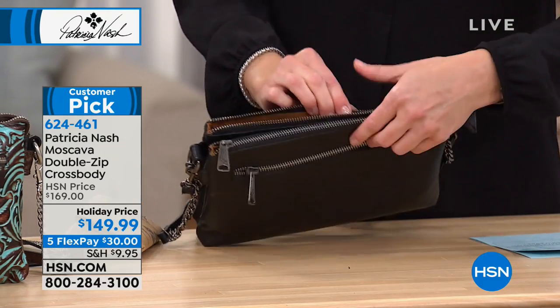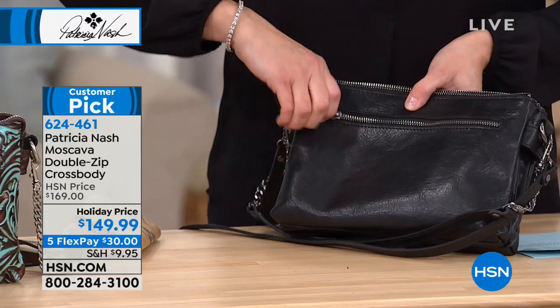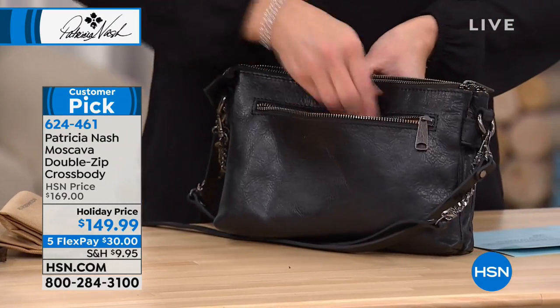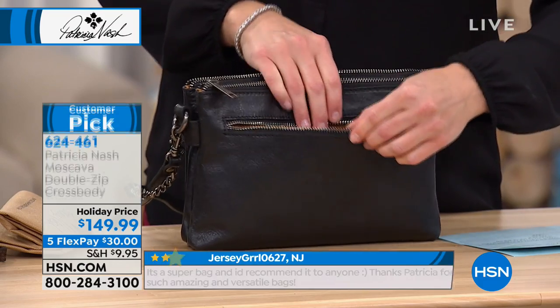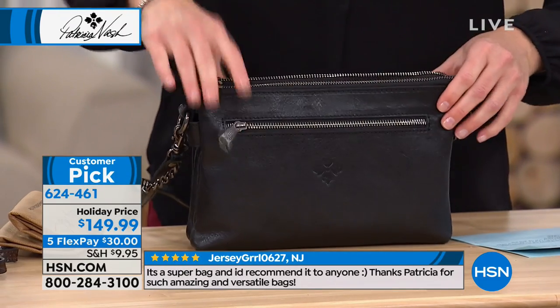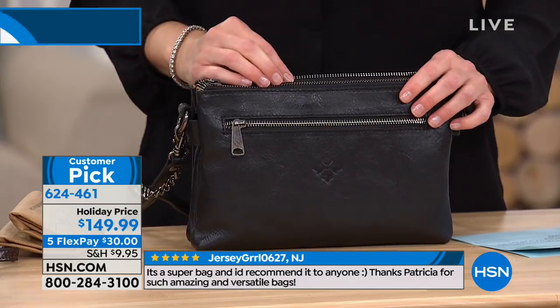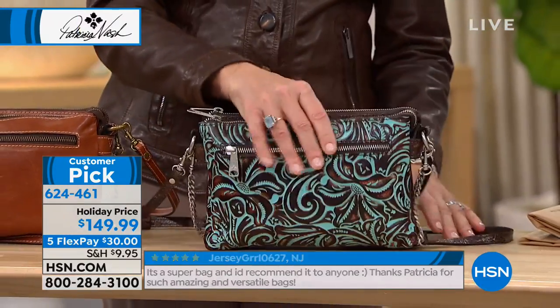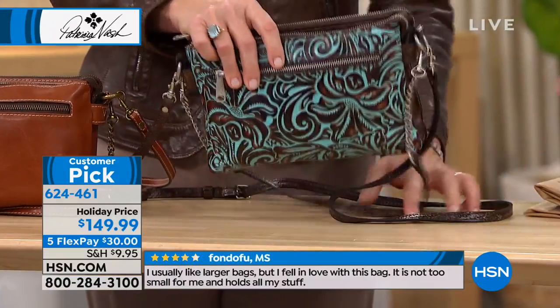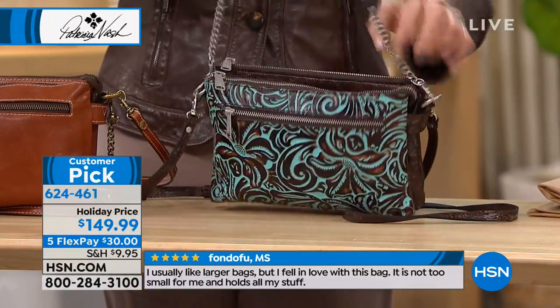You've got a zipper pocket on that side. On the exterior of the bag, you do have a full zipper pocket on both sides. I love the organization on this. In the center is space - there's a whole other pocket, because that's sewn together. How cute are the straps - you gave us two separate straps with the chain.